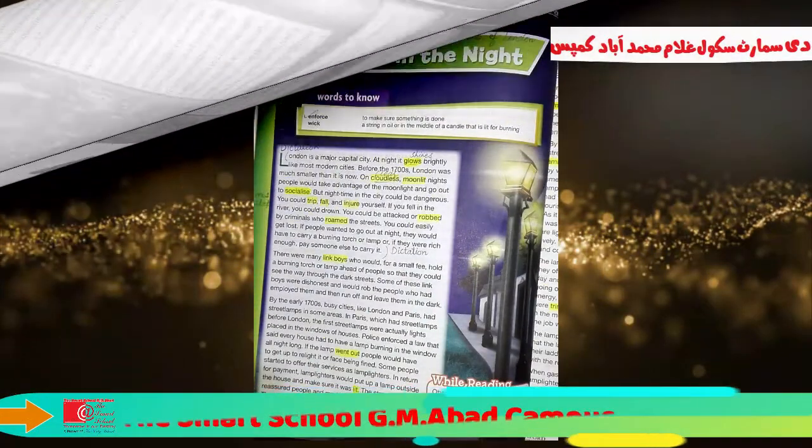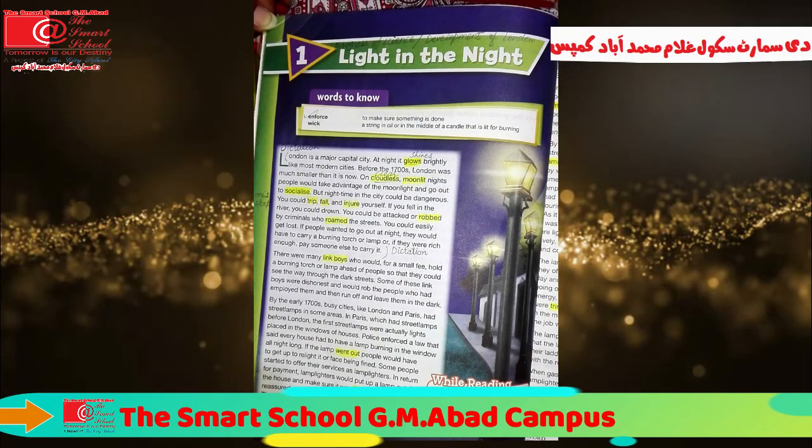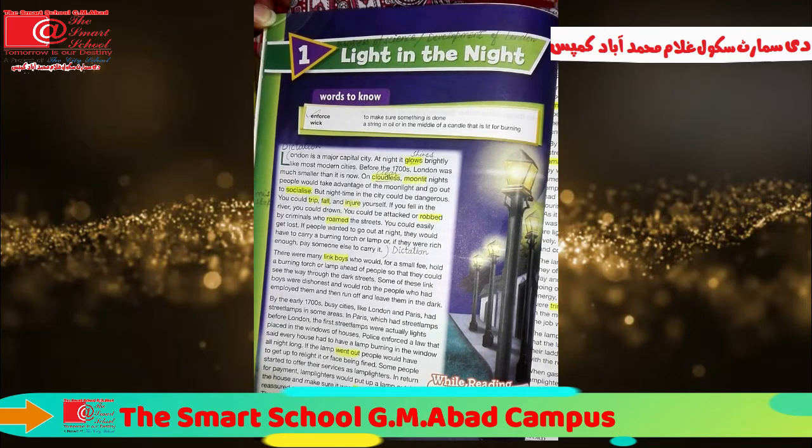Good morning students. How are you all? Here is your English teacher Ms. Nuvida Ijaz. I hope you all will be fine and safe at home. Today we are going to start our first unit, Light in the Night. Before taking start, I shall brief you about this unit.